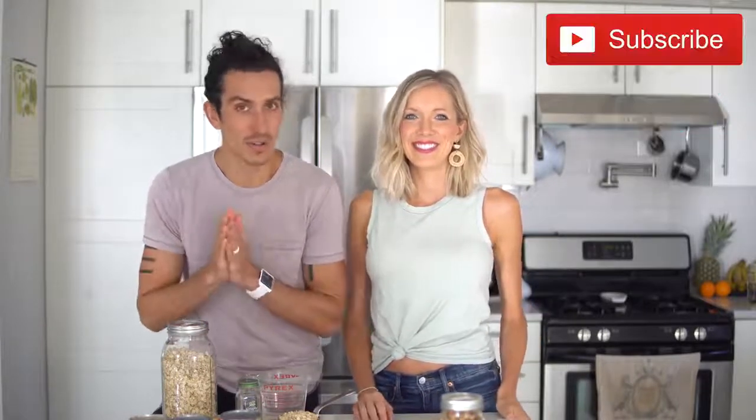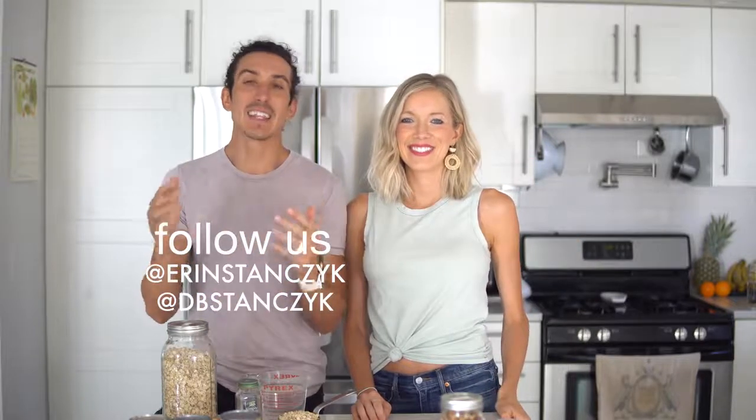If you guys like these recipe videos and what I eat in a day videos, give this video a thumbs up, share it with friends, subscribe to our channel if you aren't already, and click the bell to stay notified. Follow Aaron and I at Aaron Stanzik, at DB Stanzik, and leave us some love in the comments below.